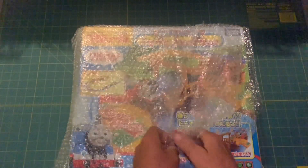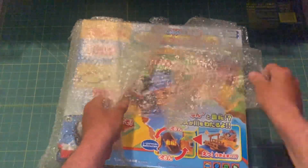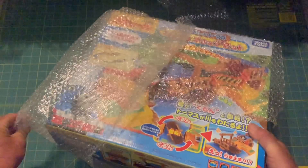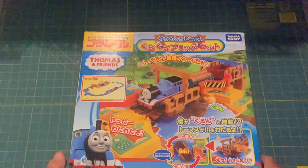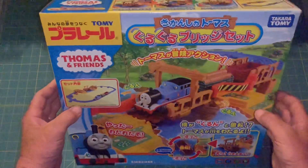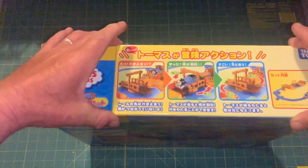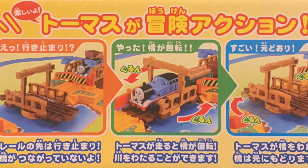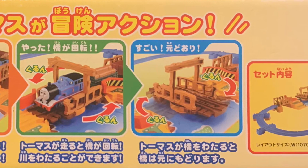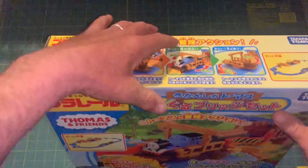Please don't be smashed, please don't be smashed. All right — okay, it looks pretty good.